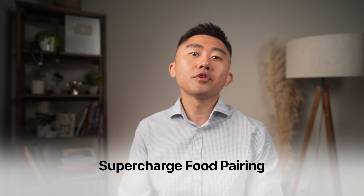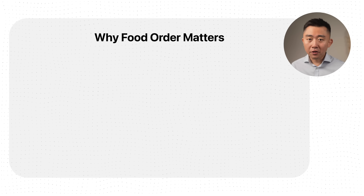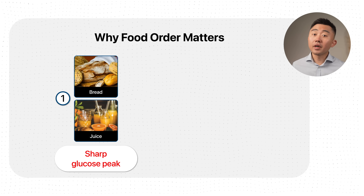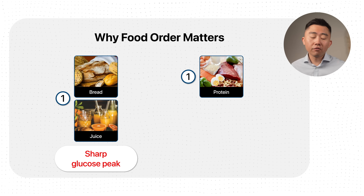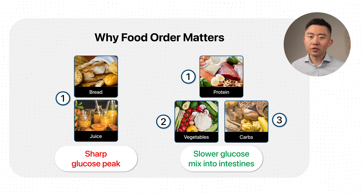I actually made a separate video on all the benefits of apple cider vinegar and how to use it — I'll post a link in the description. Another way you can supercharge your food pairing is by eating your carbohydrates last, because food order actually matters. If you start your meal with bread or juice, you get a sharp glucose peak. But if you eat your protein and vegetables first and then finish with carbs, the stomach releases a slower mix of glucose into the intestines, so you absorb it much slower. It's the exact same food, but eaten in a different order — giving you a completely different glucose curve.